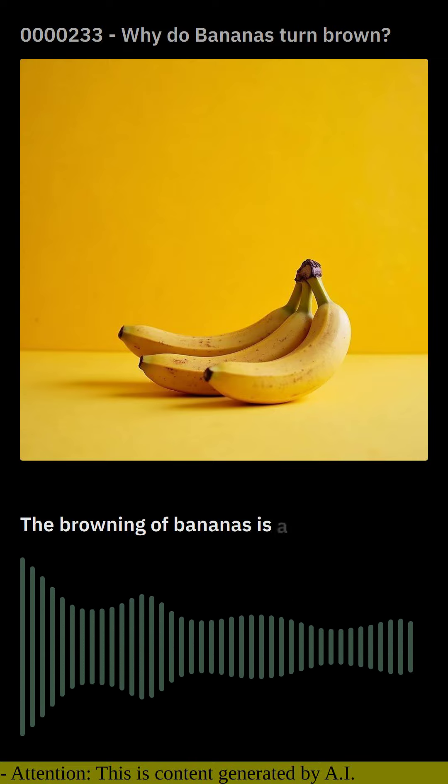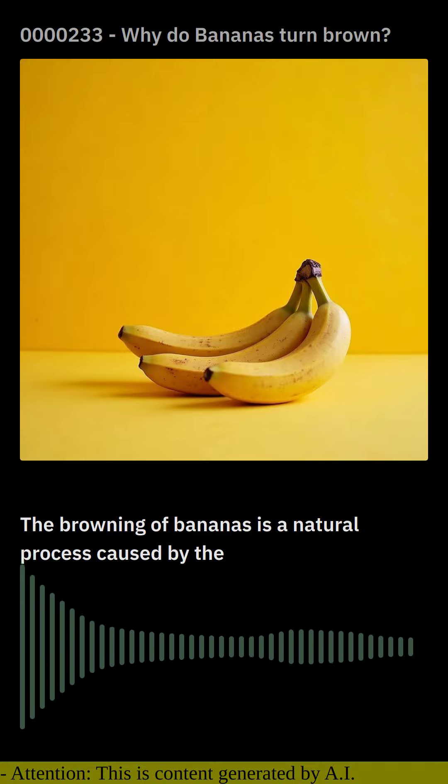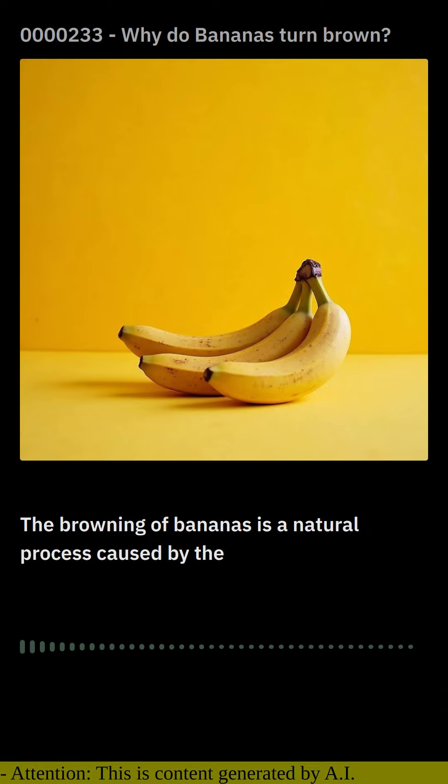The browning of bananas is a natural process caused by the release of an enzyme called polyphenol oxidase, or PPO. This enzyme is present in the banana's cells, and when the banana is exposed to air, the PPO reacts with oxygen to produce melanin — the same pigment that gives human skin its color.